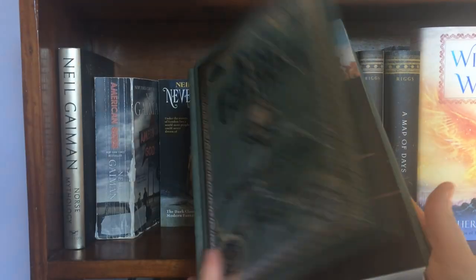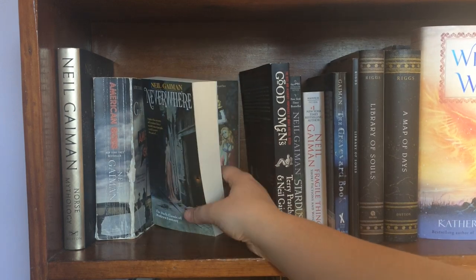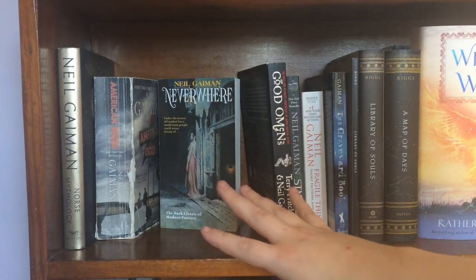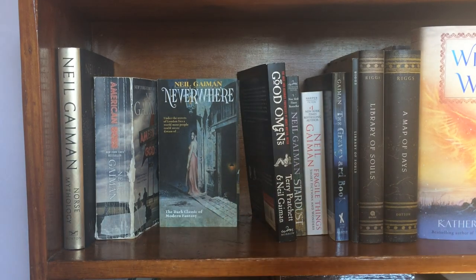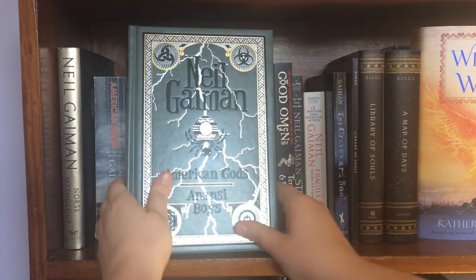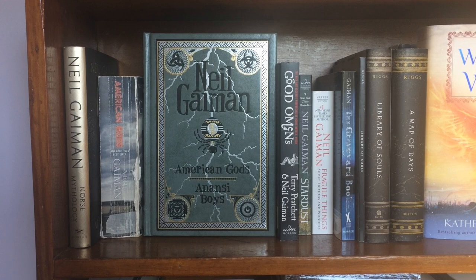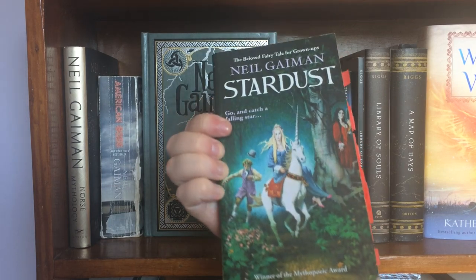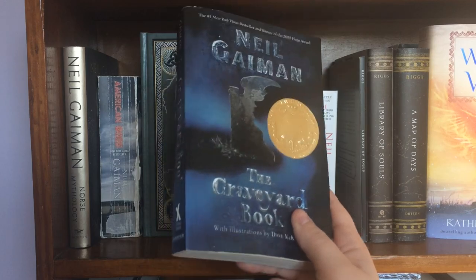It also features Anansi Boys so it's like a two-in-one. Behind it I'm hiding two other Neil Gaiman books including Anansi Boys and Neverwhere in these beautiful covers illustrated by Robert McGinnis — my favorite covers of any Neil Gaiman books, so I'm hoping to collect all the books that come out with those covers. I also have Good Omens by Terry Pratchett and Neil Gaiman, which I plan on reading very soon. And then I have Stardust, which made my top books of the year list, and The Graveyard Book, which is a childhood favorite.